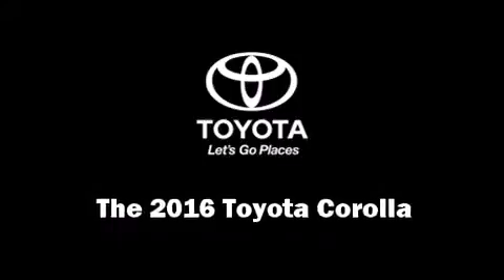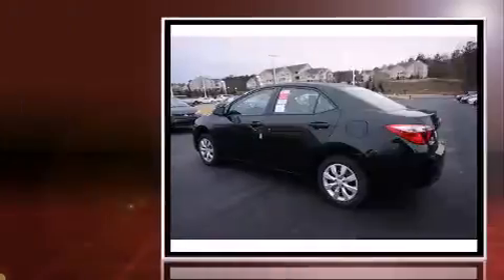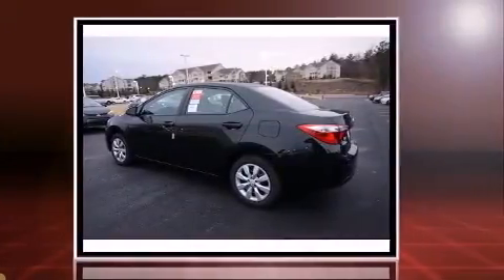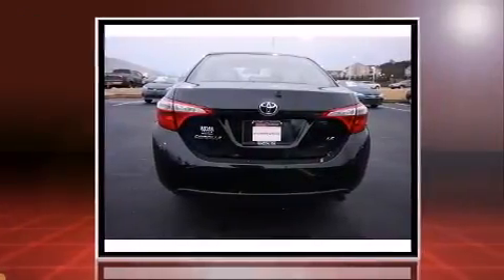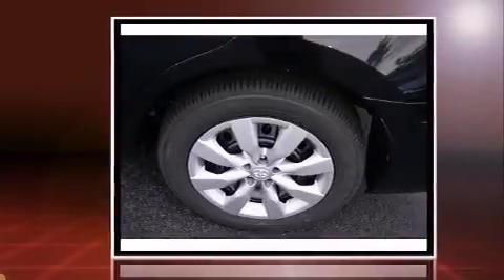The 2016 Toyota Corolla. This four-door, five-passenger sedan offers the latest in technological innovation and style. Smooth gear shifts are achieved thanks to the efficient four-cylinder engine, and for added security, dynamic stability control supplements the drivetrain.